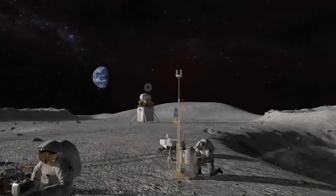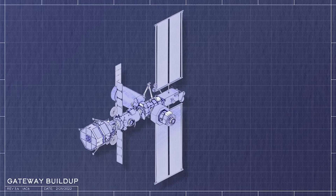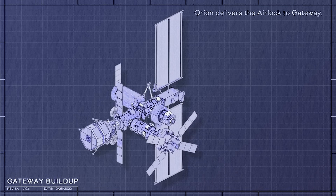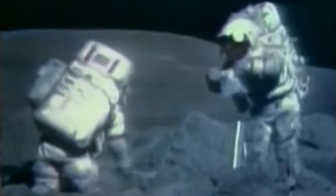ESPRIT stands for European System Providing Refueling, Infrastructure, and Telecommunications. There is also the crew and science airlock, which will be a critical piece of infrastructure for Gateway's planned minimum 15-year lifespan in lunar orbit, permitting crew and science payload transfers to and from the habitable environment of Gateway's crew modules to the vacuum of space — transfers that will be essential for space station maintenance and conducting science in the deep space lunar environment.